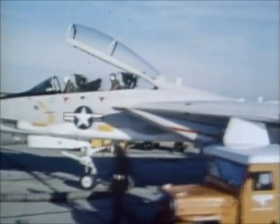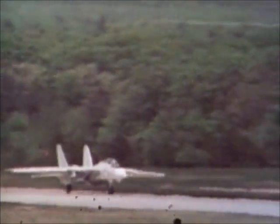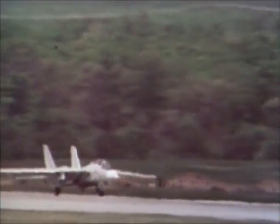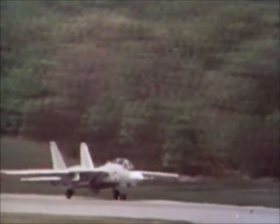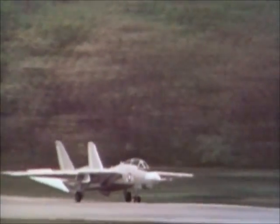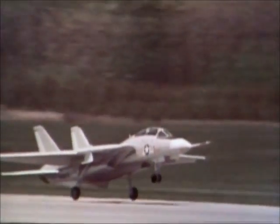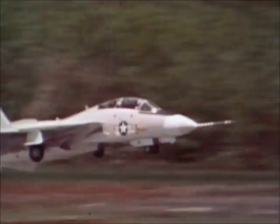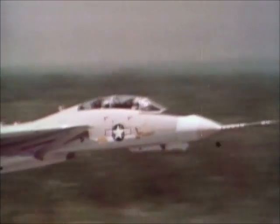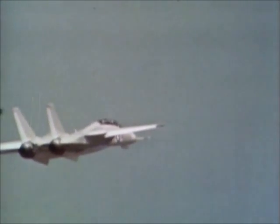By the 21st of December 1970, the prototype — now referred to as the F-14 and named Tomcat — was ready for its maiden flight at Calverton, New York. Test pilots Bob Smythe and Bill Miller had to wait all day for final adjustments. It was only in the late afternoon, with the threat of snow the following day, that they finally got aircraft number one into the air. The flight only lasted ten minutes and was generally uneventful. Both pilots said that the Tomcat behaved well.